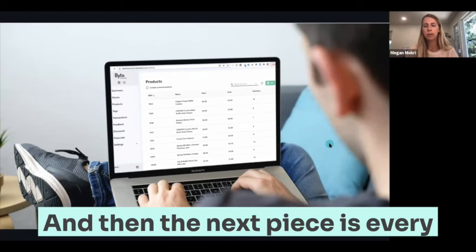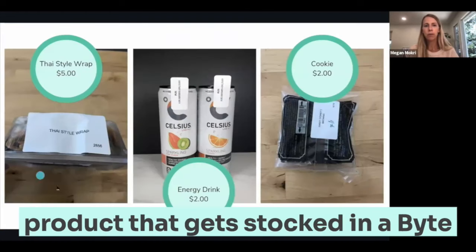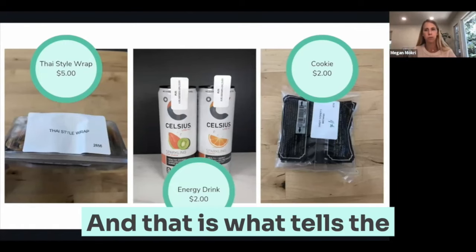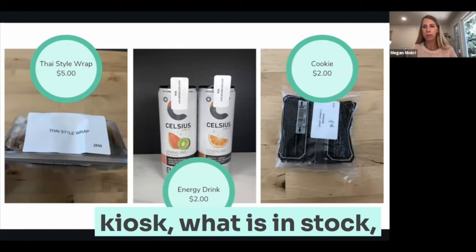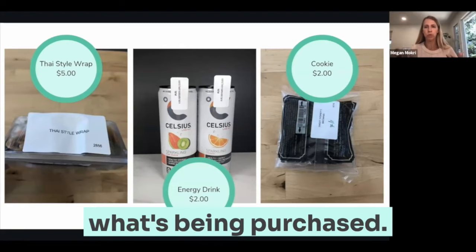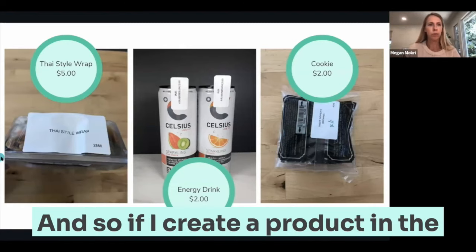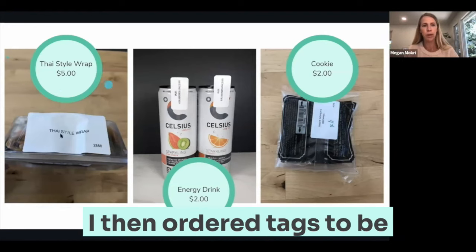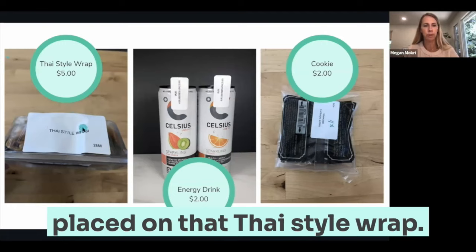Every product that gets stocked in a Bite fridge has a tag on it — an RFID tag. And that is what tells the kiosk what is in stock and what's being purchased. So if I create a product in the dashboard, a Thai style wrap, I then order tags to be placed on that Thai style wrap.